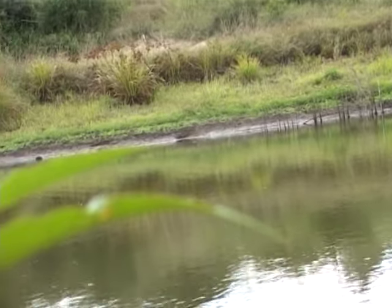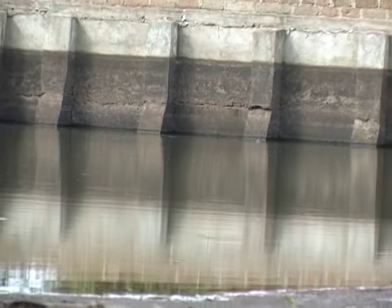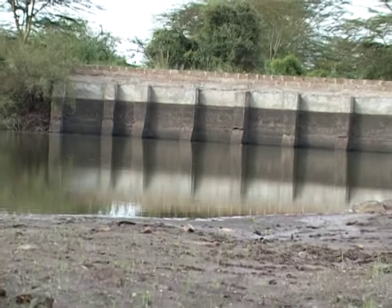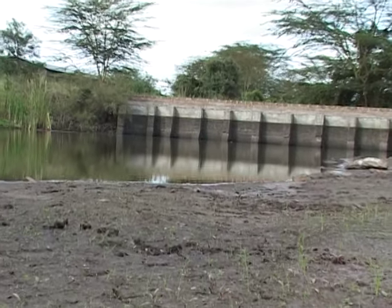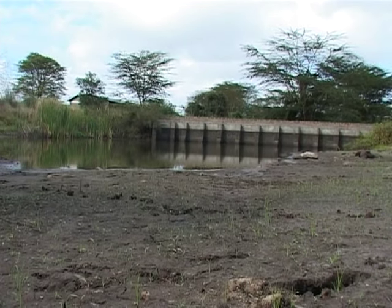Desa University has had water problems in the past and sometimes even opted to buy water from independent suppliers. The dam has over the years provided water and fish for a few lucky Desa University residents, with students sometimes using it as a place to sit and relax.